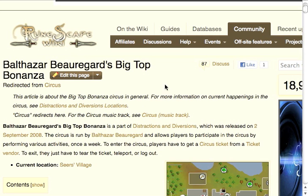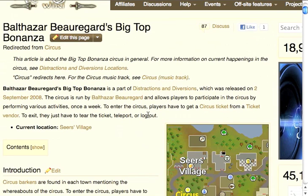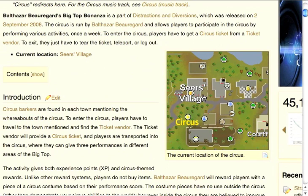To find your way to Balthazar's Big Tapu Nanza, or the circus, I suggest you go to RuneScape's wiki page — there's a link in the description right now. It will give you a photo of the location of the Big Tapu Nanza or the circus, so find your way there as soon as you can and I'll show you a walkthrough coming up next.